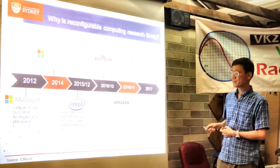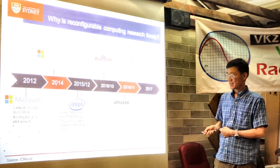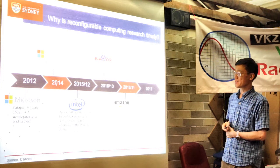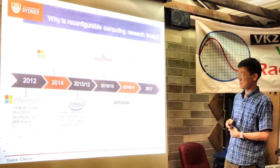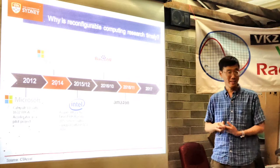In 2015, Intel acquired Altera, one of the two major FPGA companies, saying 30% of servers would be equipped with FPGAs by 2020. Baidu — the Chinese Google — uses FPGAs to accelerate database and machine learning. Amazon offers FPGA instances in the cloud. Tencent, which runs WeChat, uses FPGAs for image resizing. Alibaba has a pilot project too. IBM and others are doing the same thing.